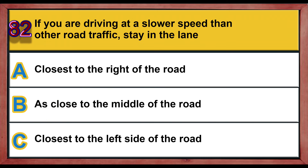Question number 82. If you are driving at a slower speed than other road traffic, stay in the lane: A) closest to the right of the road, B) as close to the middle of the road, C) closest to the left side of the road. Correct answer is A: closest to the right of the road.